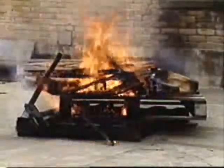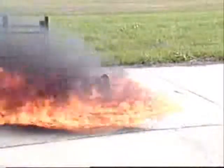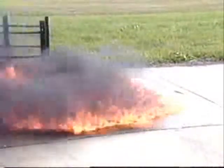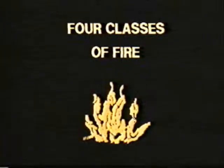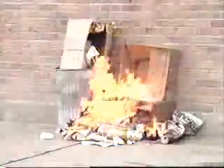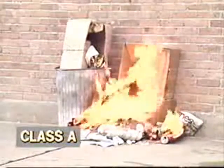Fire can develop with any number of different fuels, and extinguishers for one type of fuel aren't always effective on other fuels. Fire is divided into four classifications, and extinguishers are available for each one. Class A fires involve wood, cloth, paper, rubber, and plastics.